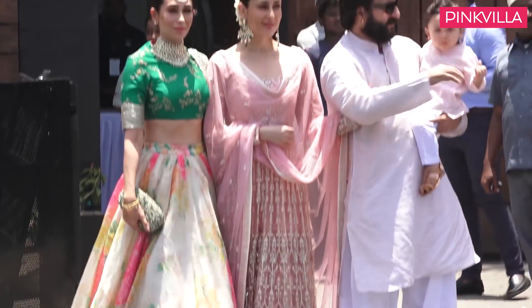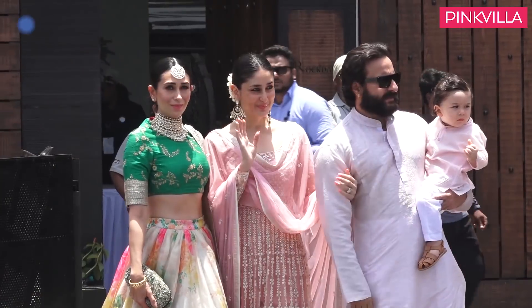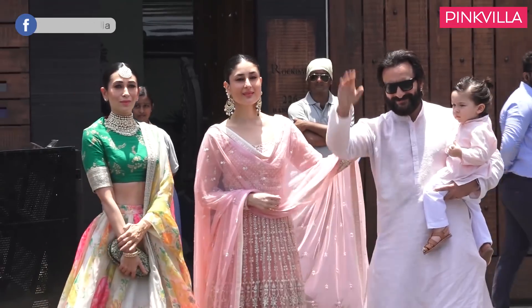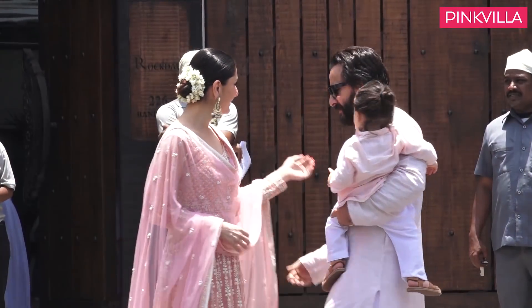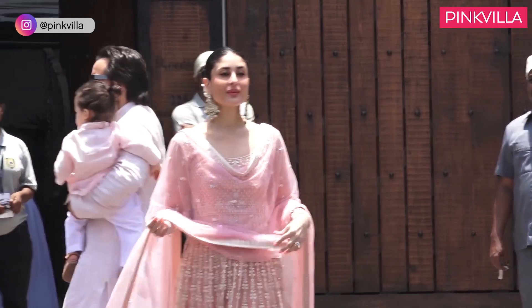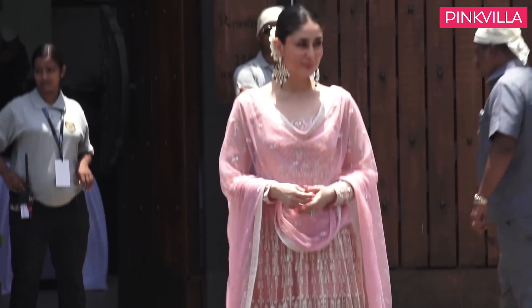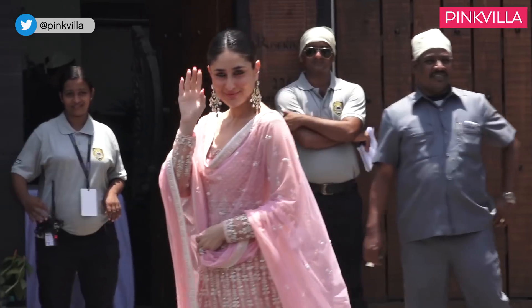We then have the stunner's look from Sonam Kapoor and Anand Ahuja's wedding ceremony. She kept it fuss-free in a baby pink embroidered Anita Dongre floor-length anarkali. Hair tied up in a sleek bun and a pair of earrings added finishing touches to her look. We think she looked absolutely lovely.